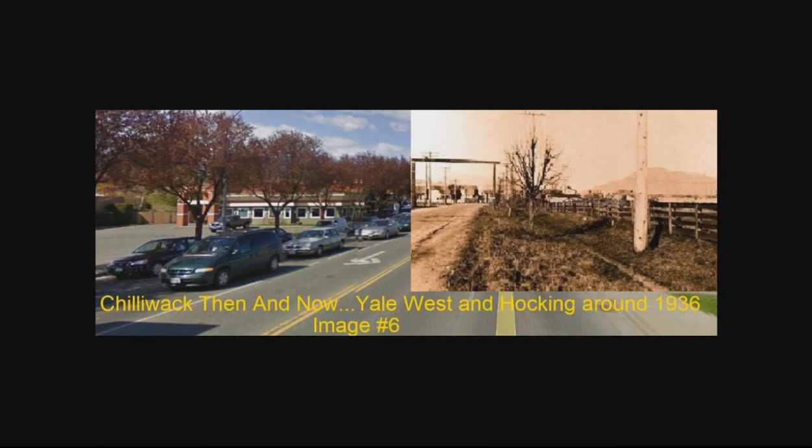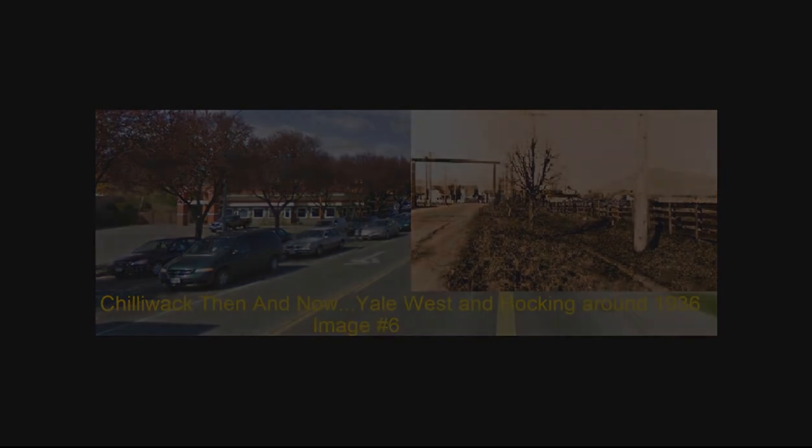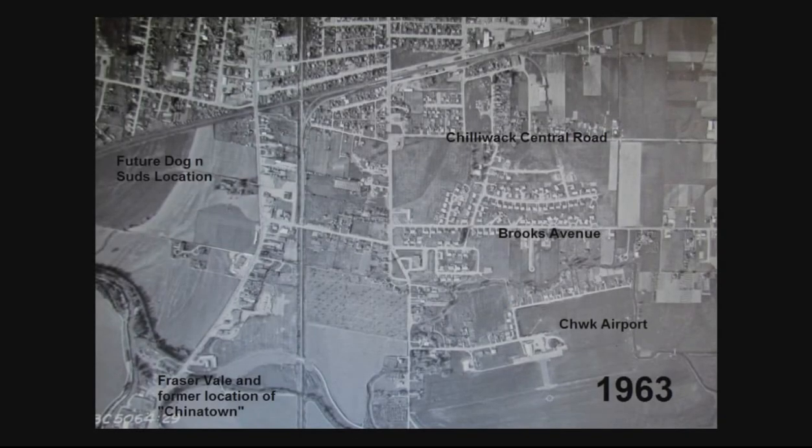And as you can see, from how it looks 70 years ago on the right and how it looks now, things have changed considerably. But to get a better idea, let's go up about 8,000 feet and look down 50 years ago.